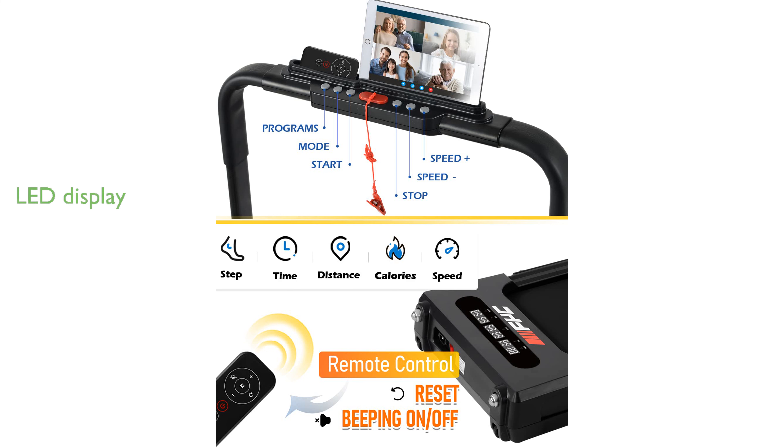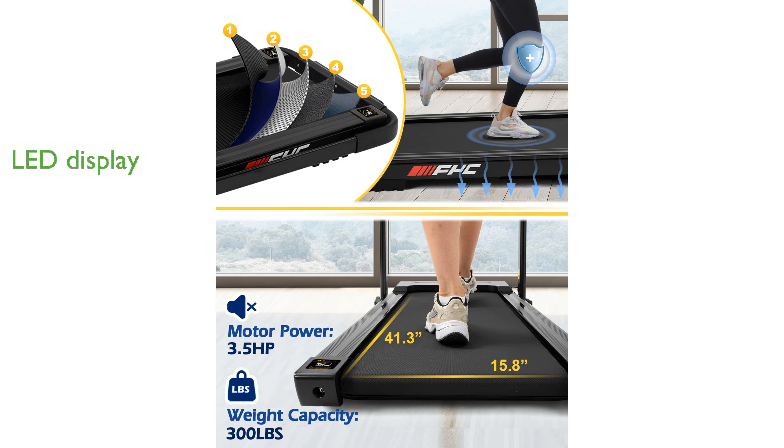A multifunctional LED display helps you track your performance by showing time, calories, speed, distance, and steps, while an integrated holder allows you to enjoy media during your exercise.